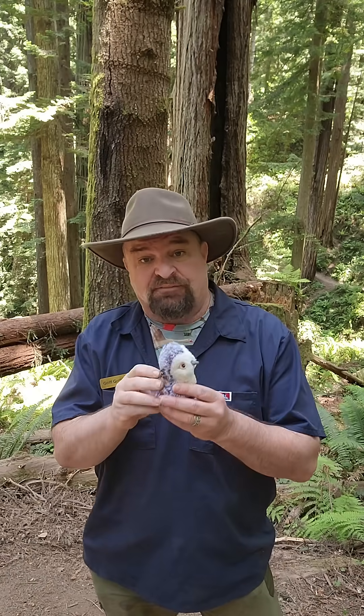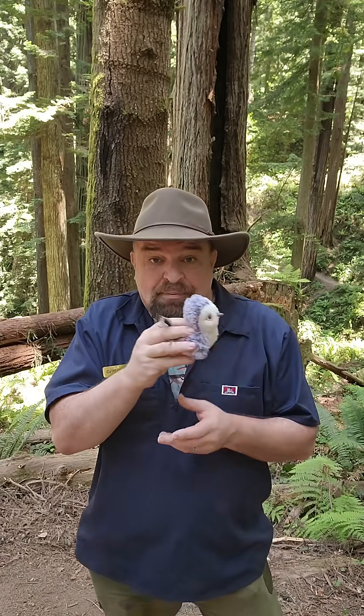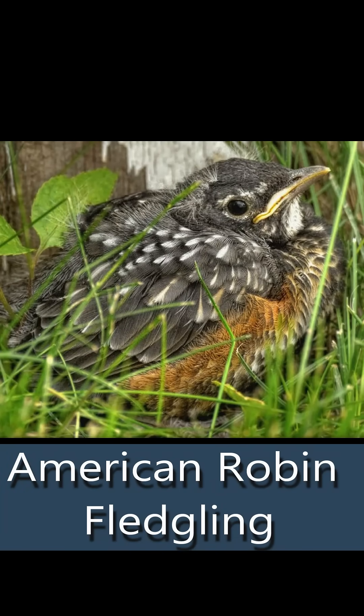Most baby birds that people find are fledglings, which means they can hop around, they have a bunch of feathers. They might still have some pin feathers, some little baby feathers, but they're mostly looking like adults and they're hopping around. Those are fledglings. Leave those alone.